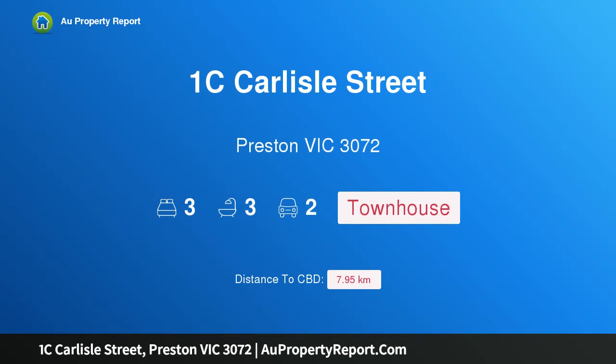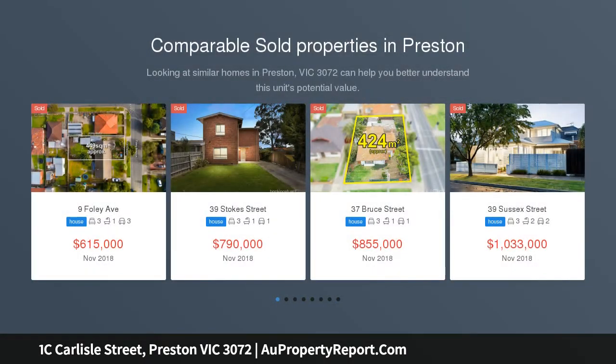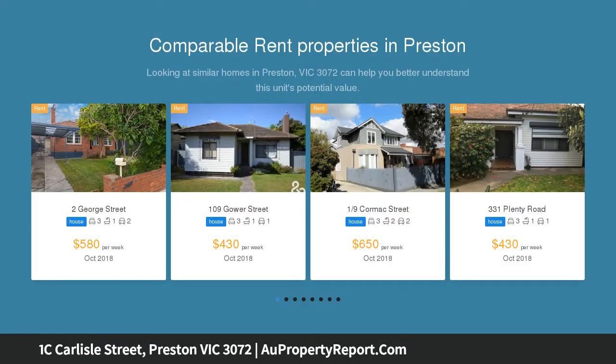Hi, I am glad to introduce property 1C Carlisle Street, Preston, Victoria 3072 — True North Living. This desirable three-level contemporary townhouse boasts style and quality that is sure to impress. Celebrate a low-maintenance lifestyle within a short distance to local amenities.